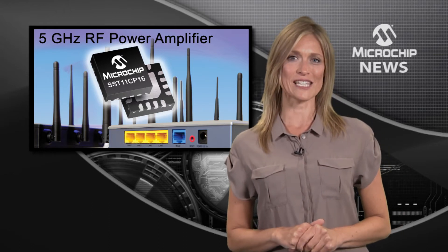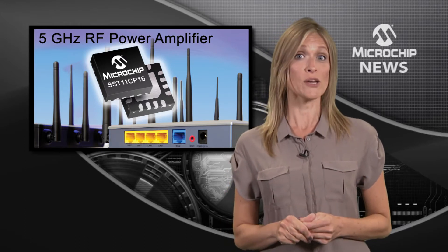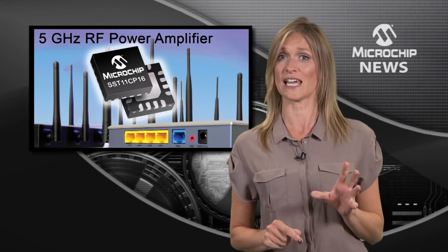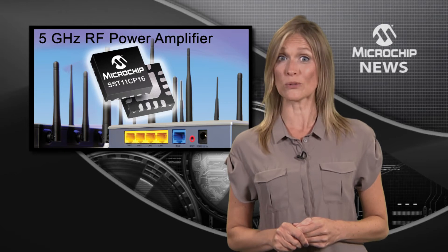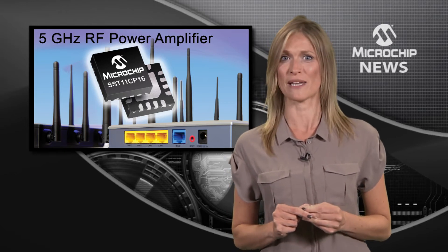The SST11CP16 can help you boost performance with all 802.11 standards, not just the new 802.11ac, and it can save you board space with its tiny 16-pin 3x3mm package.